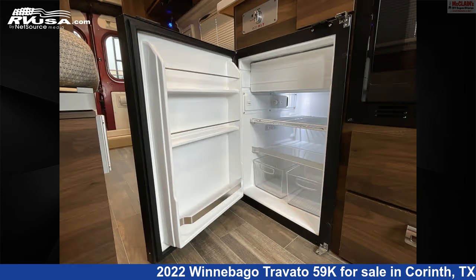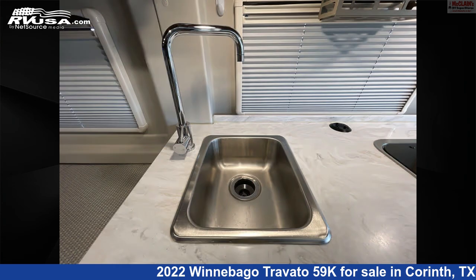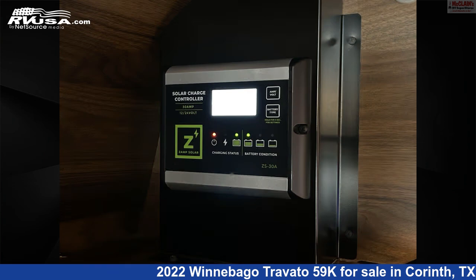The floor plan layout of this Class B features a front living area, mid-kitchen, and rear bath. This 2022 Winnebago Travato 59K is built on a Promaster chassis and is powered by a Pentastar VVT engine.